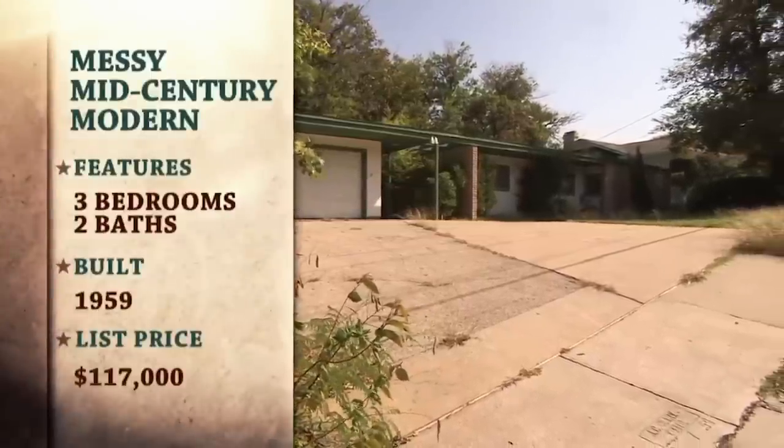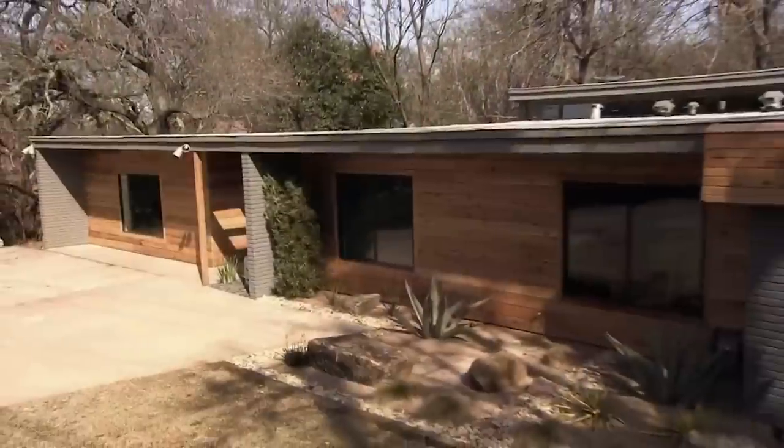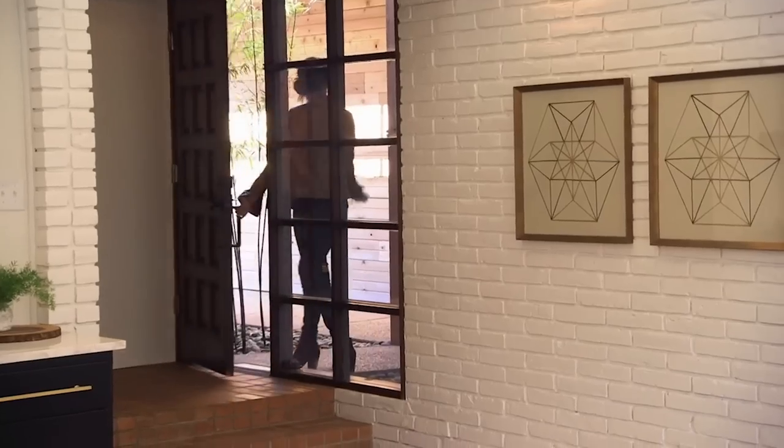While it may be difficult to sell the homes renovated by Chip and Joanna Gaines on Fixer Upper, that doesn't mean they don't make the owners' money. In fact, according to Insider, many of the people featured on the show have used the show's popularity to make a profit through renting sites like Vrbo and Airbnb.